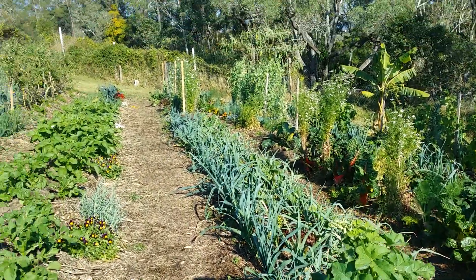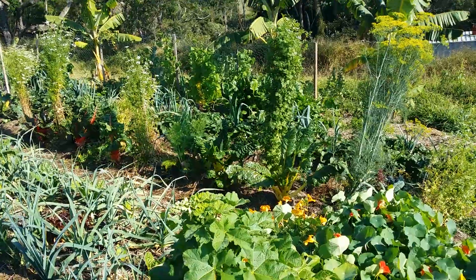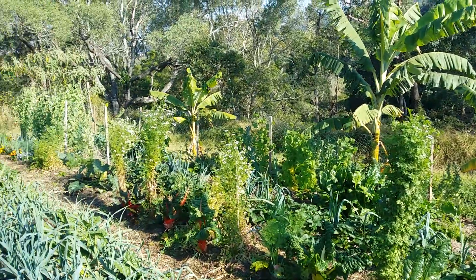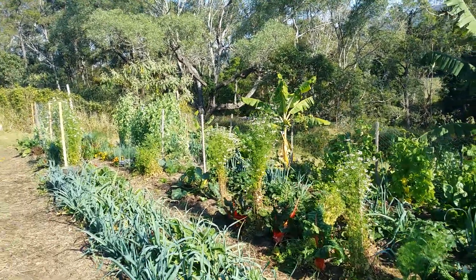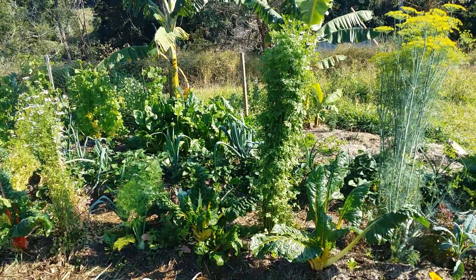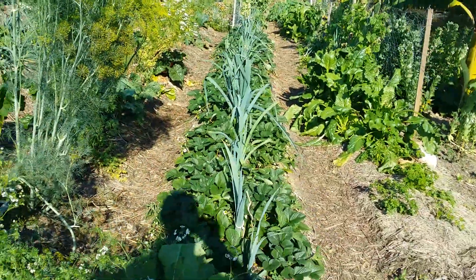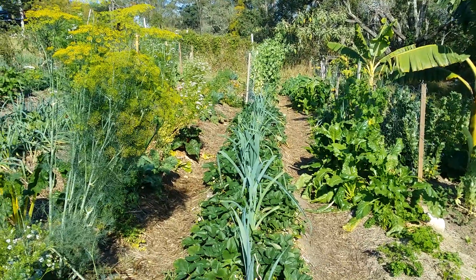Underneath here we have leeks and garlics and leafy plants, peas coming on, more peas coming on up there, and leafies. Then these incredible chards here, and coriander — we're letting them go to seed. We process the seed on those ones. Down below that bed we have strawberries and hundreds and hundreds of flowers on these strawberry plants, with the leeks in between.